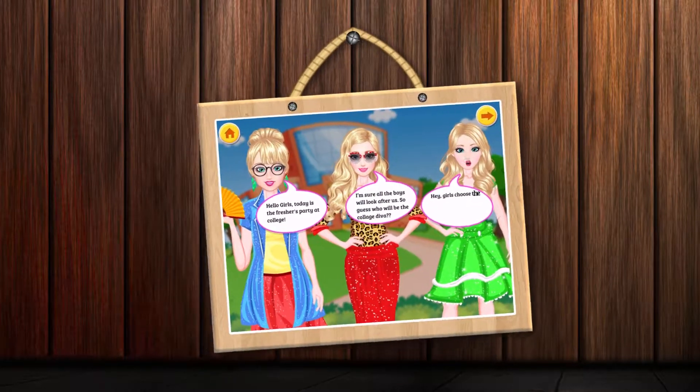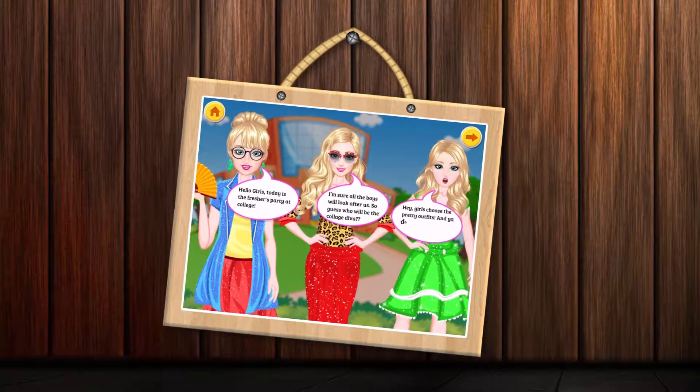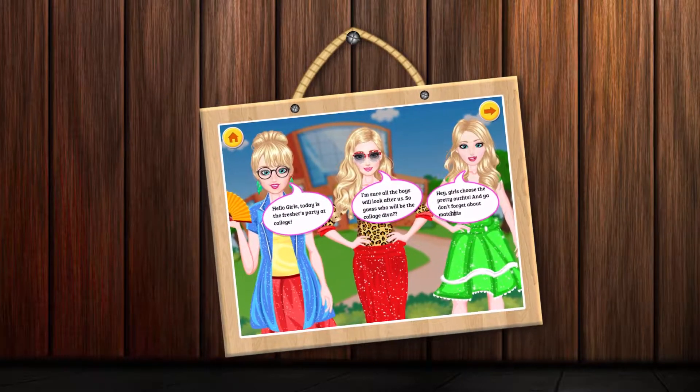Hey, girls choose the pretty outfits. And yeah, don't forget about matching accessories.